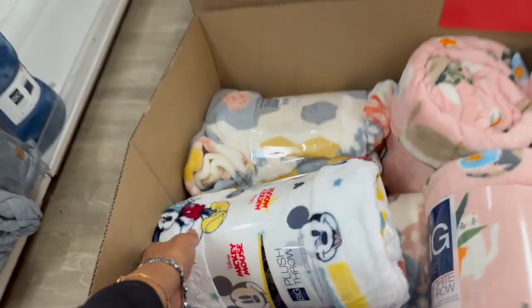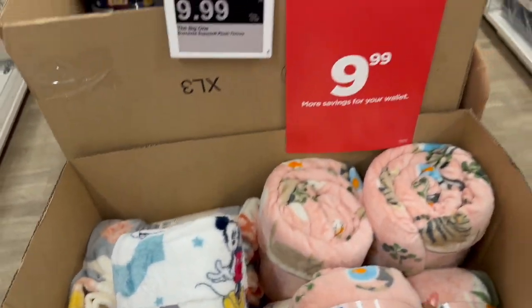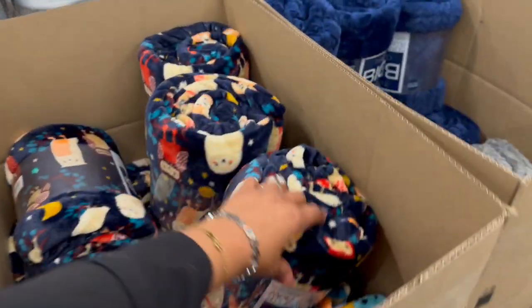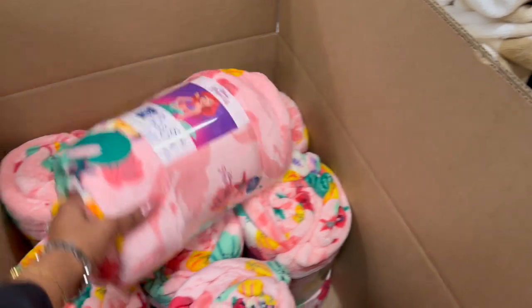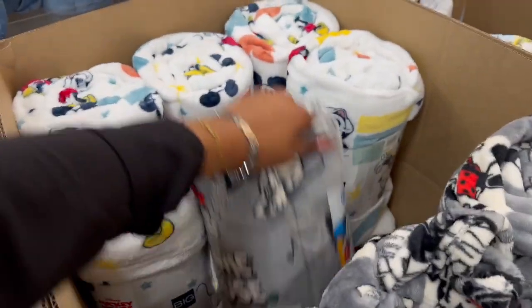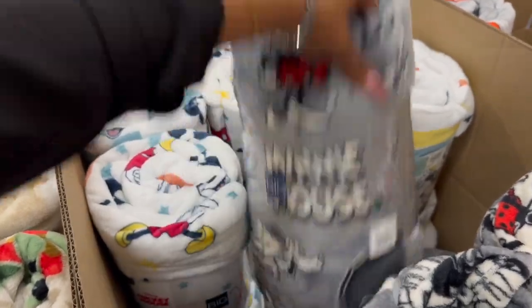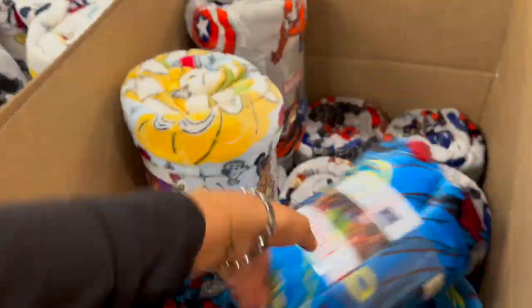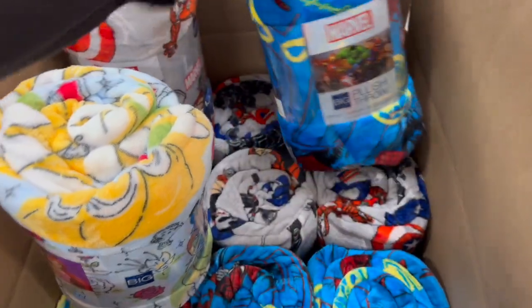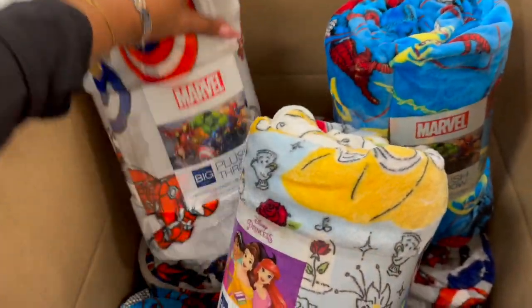They have Disney blanket throws — the big throws are $9.99 for their Black Friday deal. Look at all of these! You have to pick and choose. This is like a quick one-and-done gift — I love gifts like this. Ten bucks! How cute — this one is Mickey and Minnie Mouse, and they got Mickey. Oh my gosh, and they have a marble one too, that's cool!